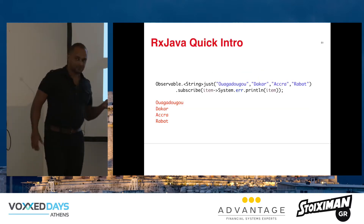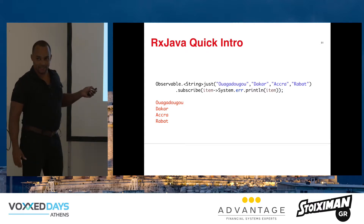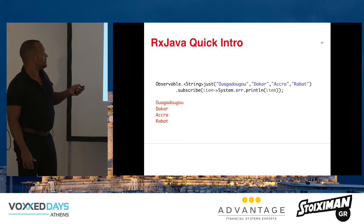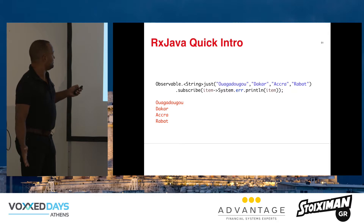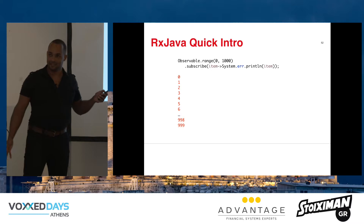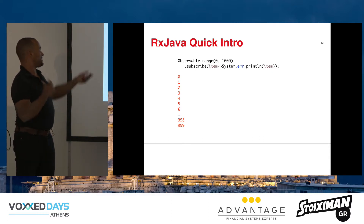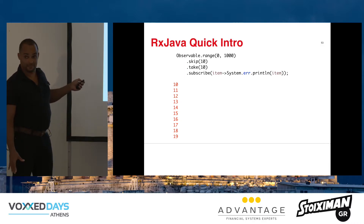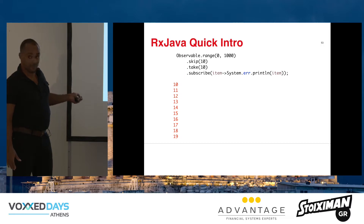Let's start with an example. I make an observable with four strings — four cities in Africa — and I subscribe to it. That's like connecting the pipe, and it spits out those four strings. In the subscriber lambda, I just print out every item. You can also do a range: say from zero to a thousand, print it out. You can also do an operation like skip — not interested in the first ten, then I want ten, and after ten I'm not interested anymore. The observable will only produce up until 20, because then 'take' says it's done and unsubscribes.